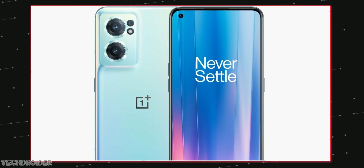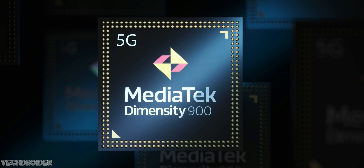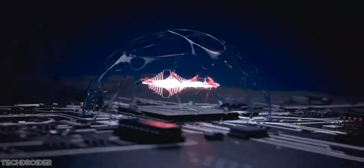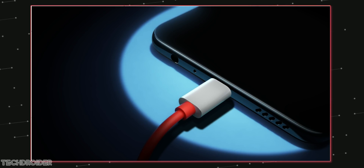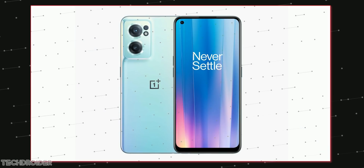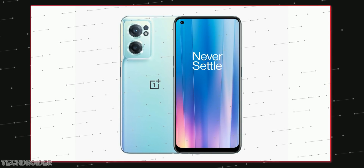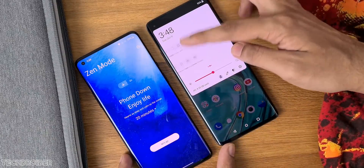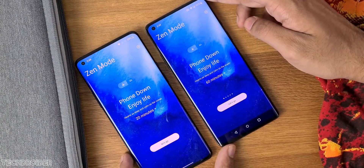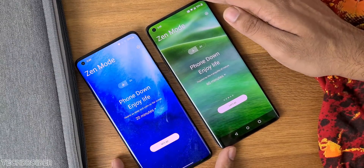The display has a side hole punch, though the chin looks quite dated. Shockingly, the Nord CE 2 features the Dimensity 900 5G CPU, which is a mid-range powerful silicon. There's a 4500mAh battery and 65W fast charging. The pricing for the Indian market could be around 24K INR. Sadly, it's still coming with Oxygen OS 11, which means OnePlus is having some issues with Oxygen OS 12, since last year all devices launched with the latest OS.